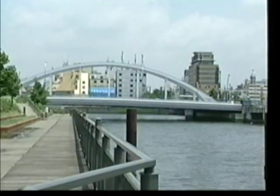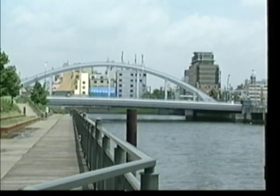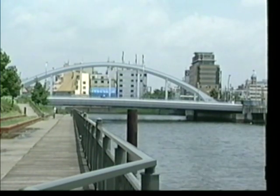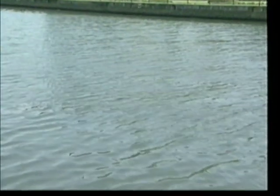Osaka Bay has long been known for its bountiful fishing grounds. Motivated by a desire to pass on this rich legacy to the next generation, the fisheries community and concerned city residents are boldly moving forward with an ambitious program designed to restore and revitalize this city's life-sustaining waterways.